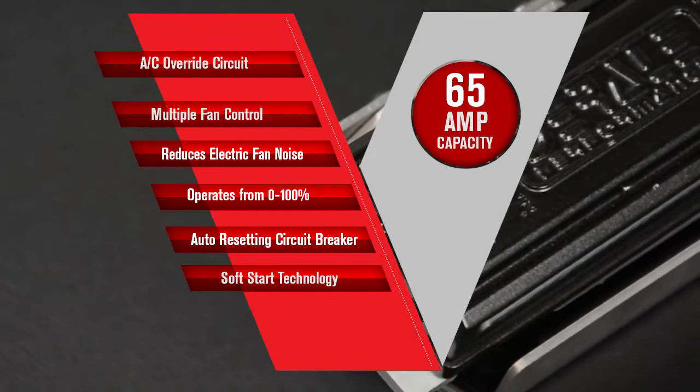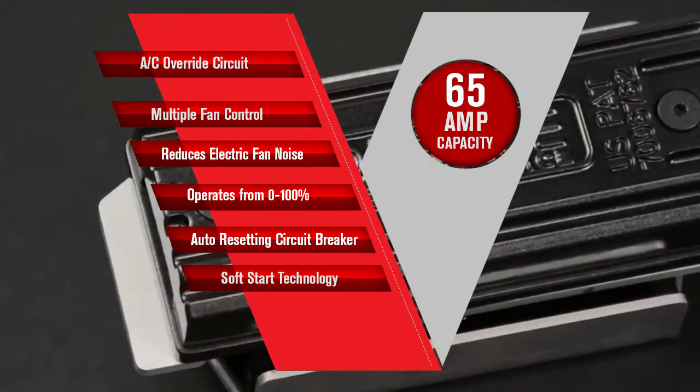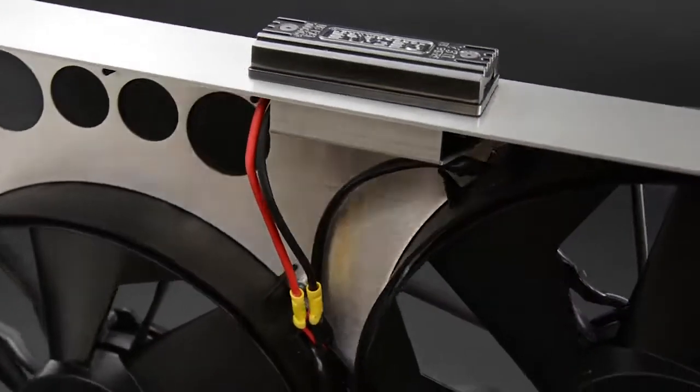This multi-fan controller has a built-in AC override circuit and is designed to control any number of 12-volt fans up to 65 amps combined. And installation and calibration is a snap.